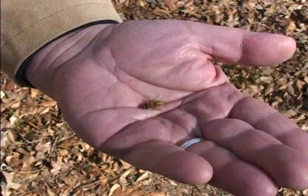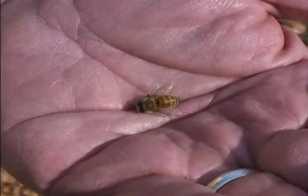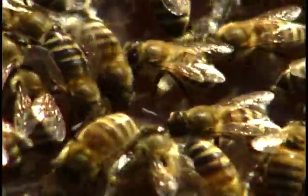Everything from almonds to apples to avocados depends on the insect I'm holding in my hand — Apis mellifera, the domesticated honeybee. Trouble is, this one's dead, and thousands of others are dying and disappearing all over the world. Since the 1950s, bees have been on the decline, and scientists don't know why.